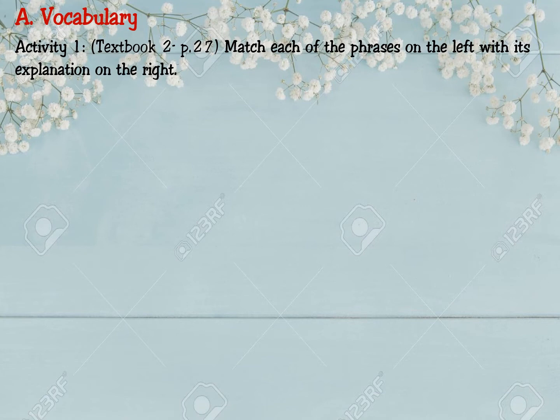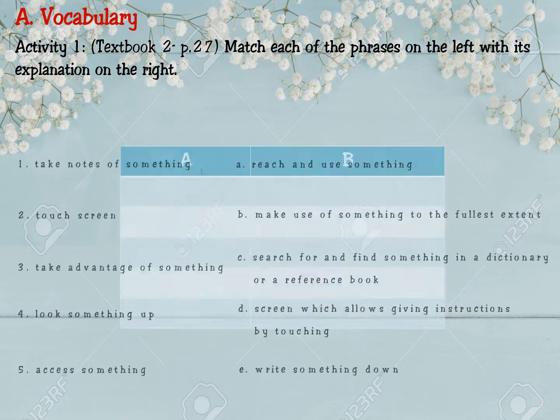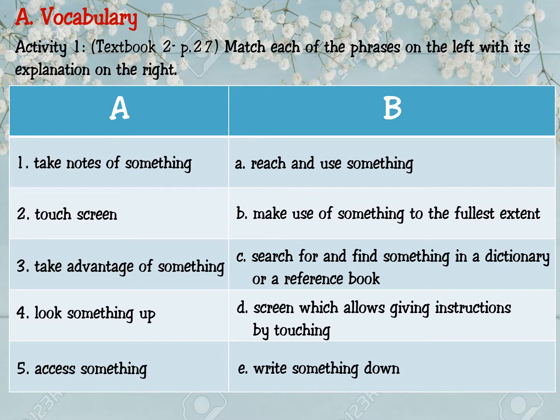Match each of the phrases on the left with its explanation on the right. You have one minute for the matching. Number one matches with E: take notes of something — that means write something down. Ghi chú, hoặc là viết ra một cái gì đó.